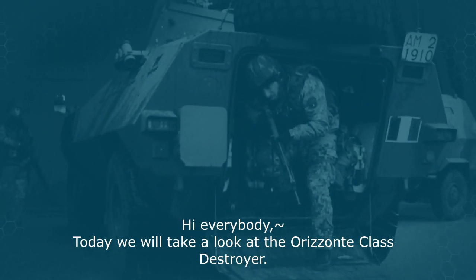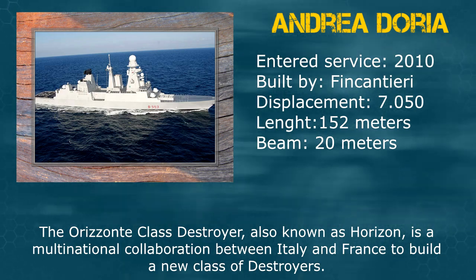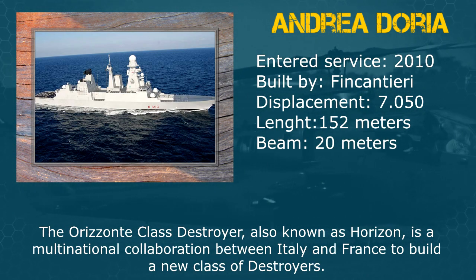Hi everybody, today we will take a look at the Horizonte class destroyer. The Horizonte class destroyer, also known as Horizon, is a multinational collaboration between Italy and France to build a new class of destroyers.